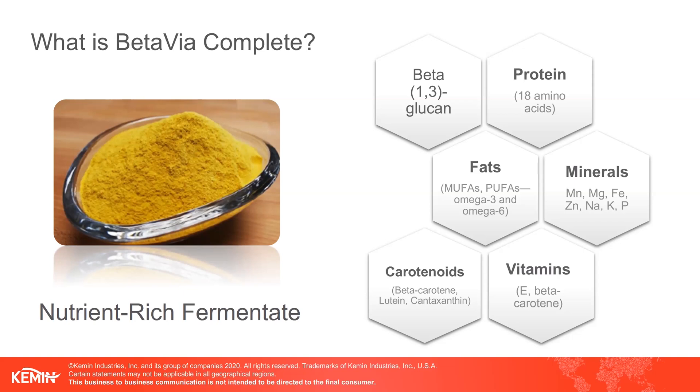We can see a breakdown of just a few of the key nutrients which make up the fermentate's composition and also contribute to immunonutrition. First is the beta-glucan, which we have discussed in depth. Next, we have proteins consisting of at least 18 amino acids. Fats such as omega-3 and omega-6 contribute to the unsaturated fats found in the product. Vitamins and minerals are also present in the material. And last but not least, BetaVio contains some carotenoids such as lutein. With all these nutrients, BetaVioComplete is an all-natural superfood that can help support a healthy immune system.